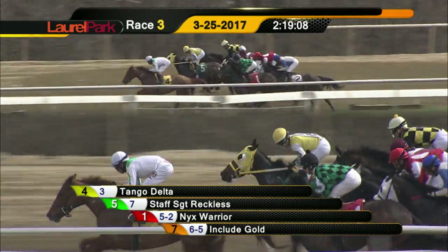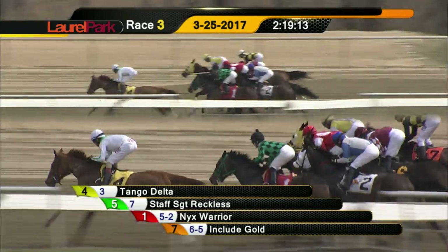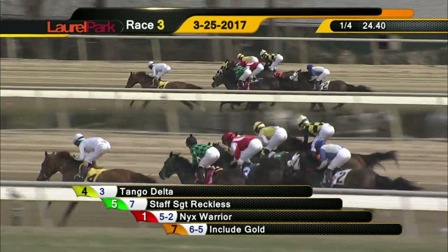Bunch Field here at three and a half lengths will cover them. Tango Delta showing the way. Tango Delta from Staff Sergeant Reckless, Nix Warrior on the rail. In between horses, Boosting in the red colors racing up there. And on the outside is Include Gold out in the clear.